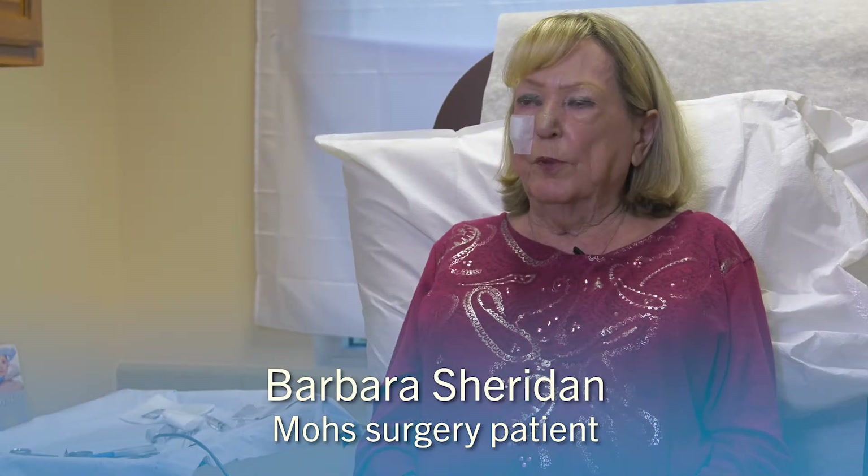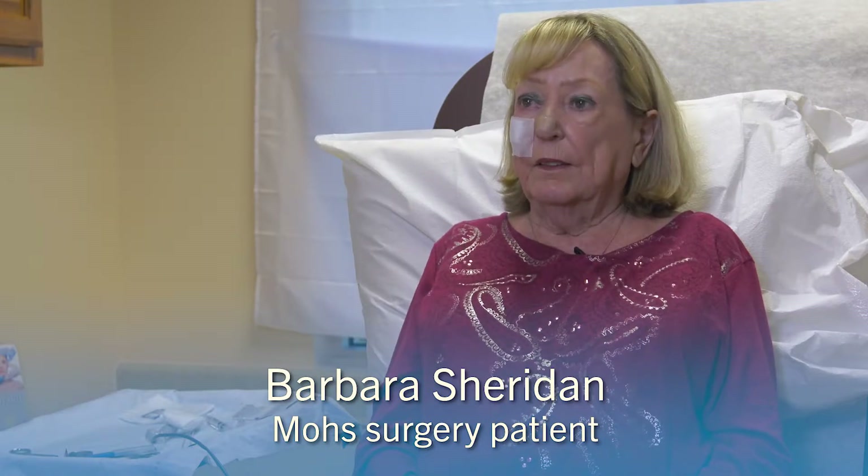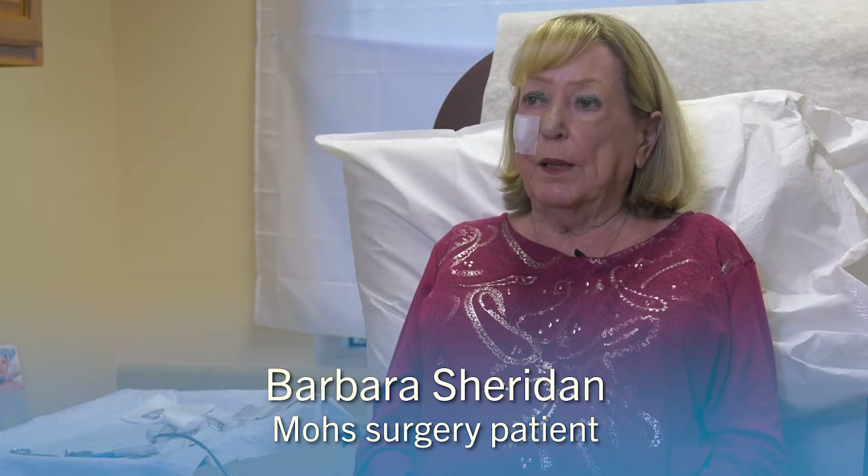This type of surgery has proven to be highly effective for the treatment of basal cell and squamous cell carcinomas. One patient shared: 'I had a very small dry patch for a long time, and I made the appointment to come in, and the biopsy came back positive.'